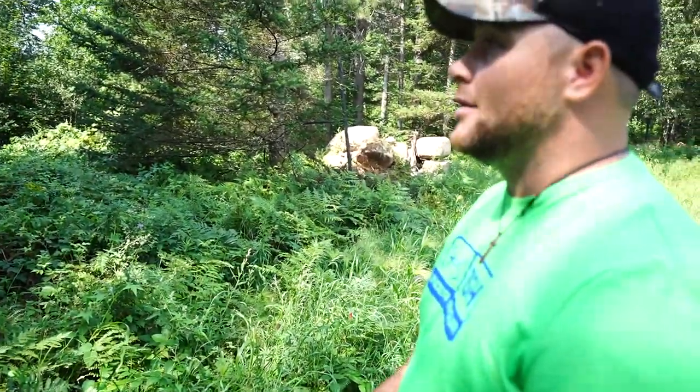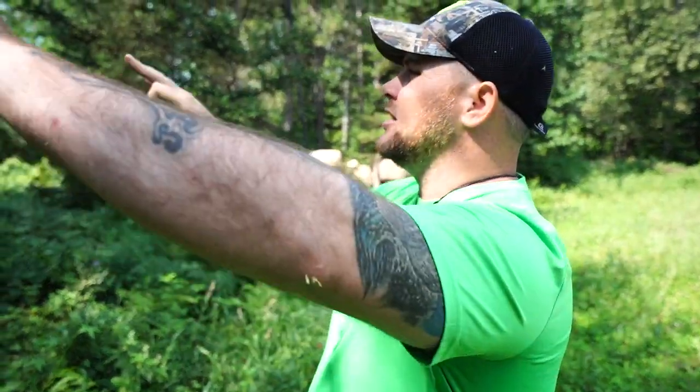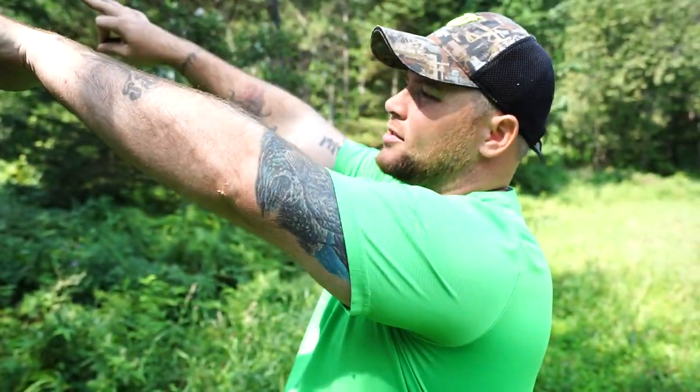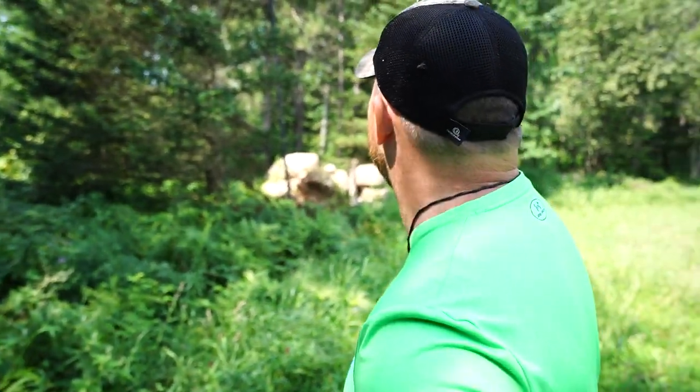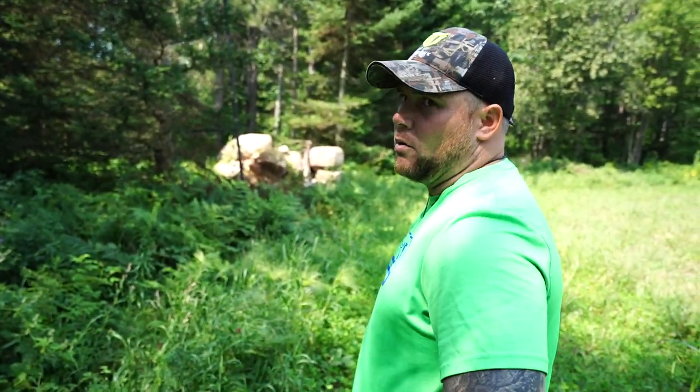There's a swamp back there too, right? Yeah — it kind of rotates around and the swamp's probably about 300 yards that way, so it's still a ways. And there's a big clear cut right here. So I'm so excited, so pumped.